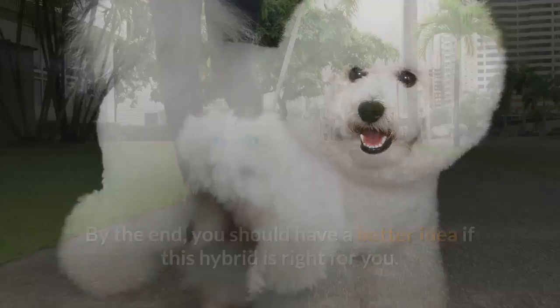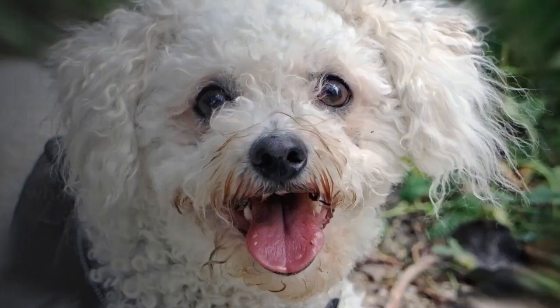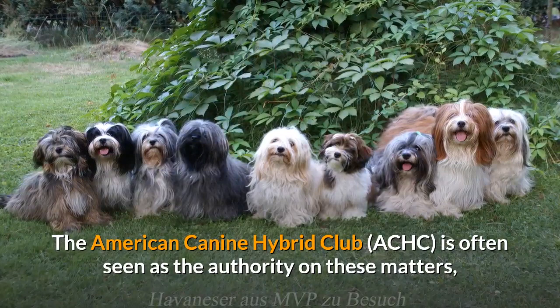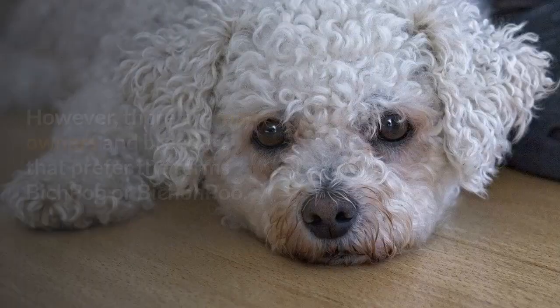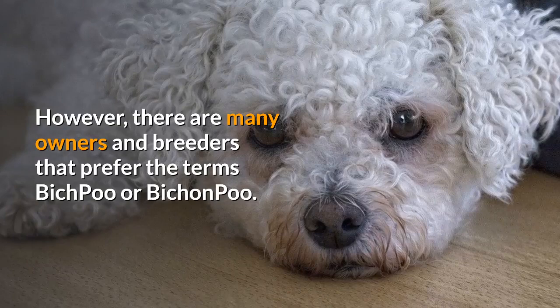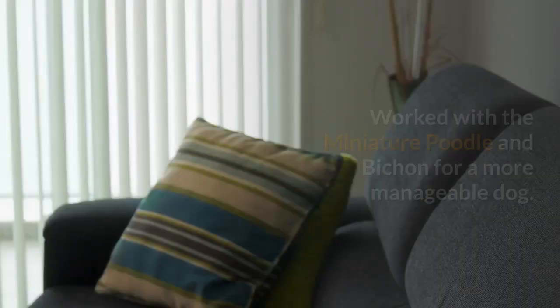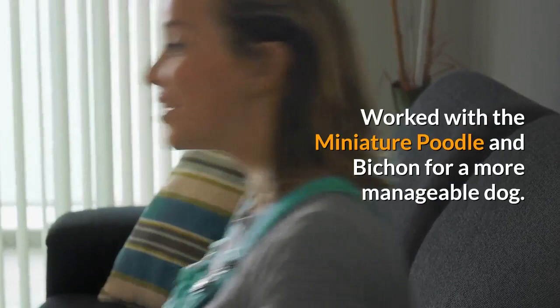What is a Bichon Frise and Poodle Mix called? Before we look at the traits of this dog, we need to know what to call it. The American Canine Hybrid Club is often seen as the authority on these matters, and they use the term Poochon for all pups that meet their standards. However, there are many owners and breeders that prefer the terms Bich Poo or Bichon Poo. This dog grew in popularity with breeding in Australia in the late 90s, as breeders worked with the miniature Poodle and Bichon for a more manageable dog. Some will use toy Poodles instead.